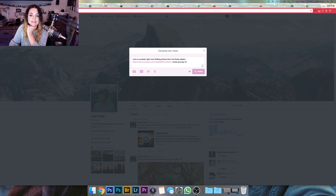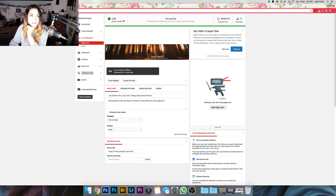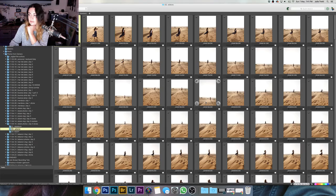Are we online yet? Where's my mouth? I think they put it on. Is it working? Oh, we're online. Hey guys.